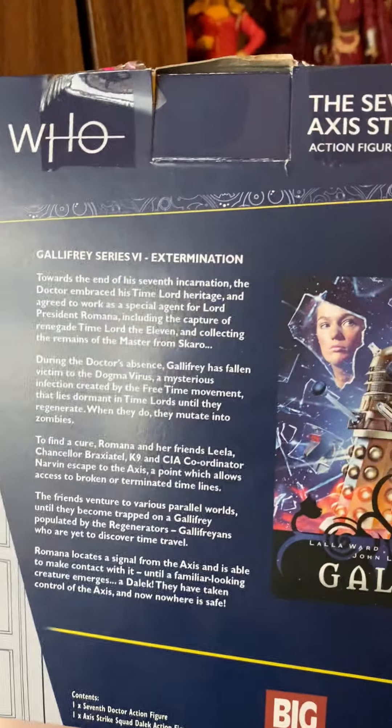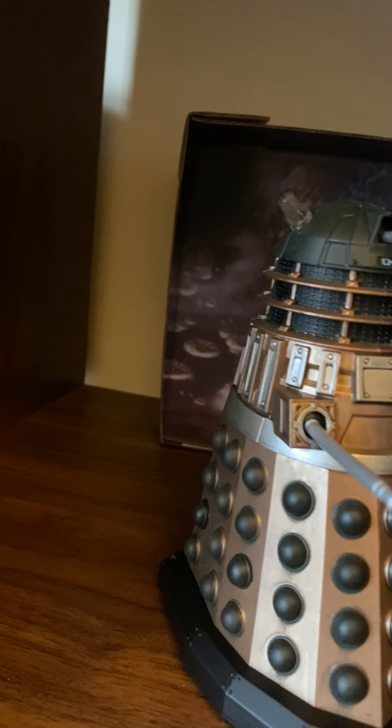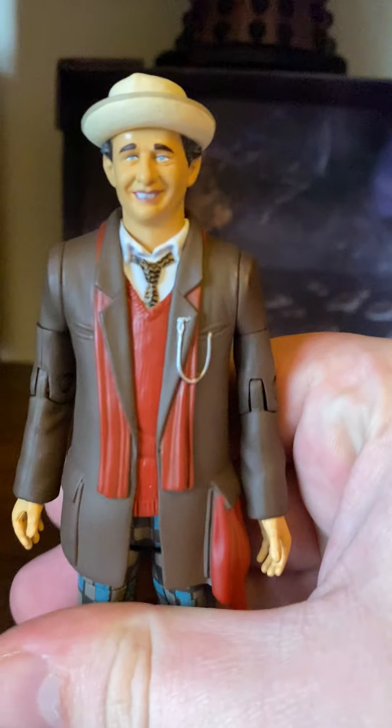I'm trying to get the description on this side so you can read it. The backdrop is the same all the way through for all of them, but I don't really mind that. This one is absolutely amazing because it means I've got a completely new variant of the 7th Doctor.